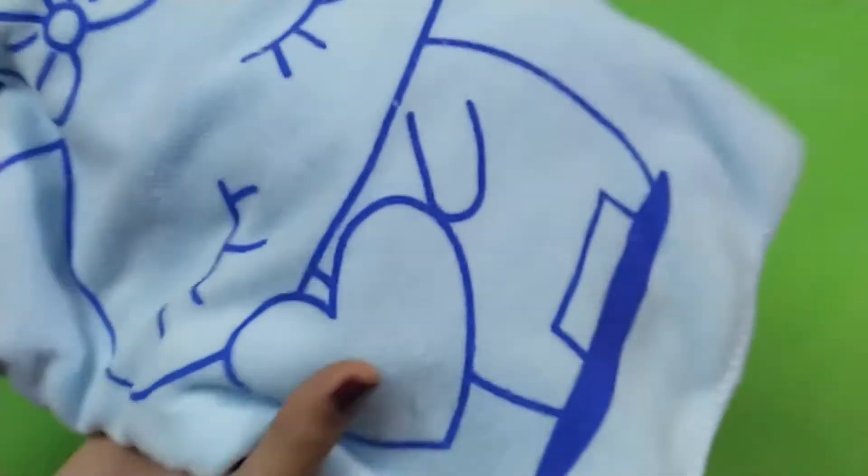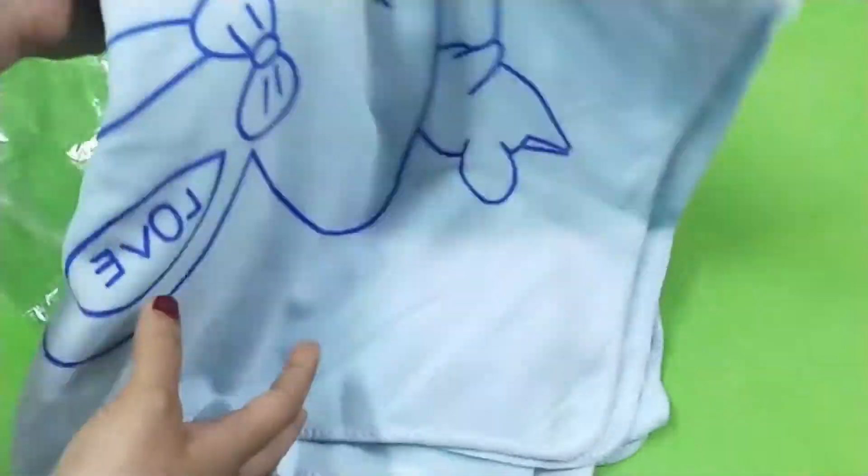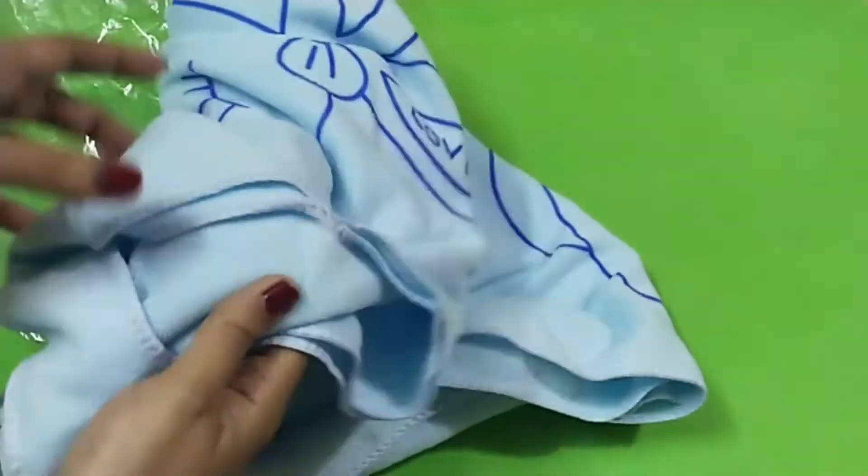It is lightweight, easy to carry. A special feature of this product is we have two arm openings. We will open it up to show you.